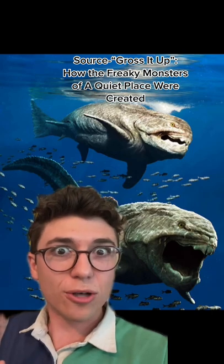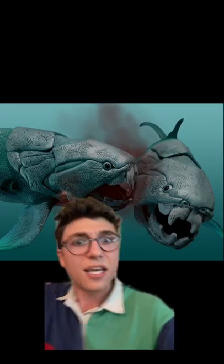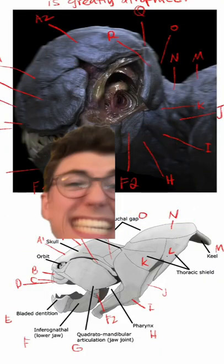Did you know that he also studied prehistoric fish for the design? I think I know which fish: the Dunkleosteus. John Krasinski studied these fish because they have giant armor plating on their face. Sound familiar? Look at this — does this look familiar to you? Coincidence? I think not!